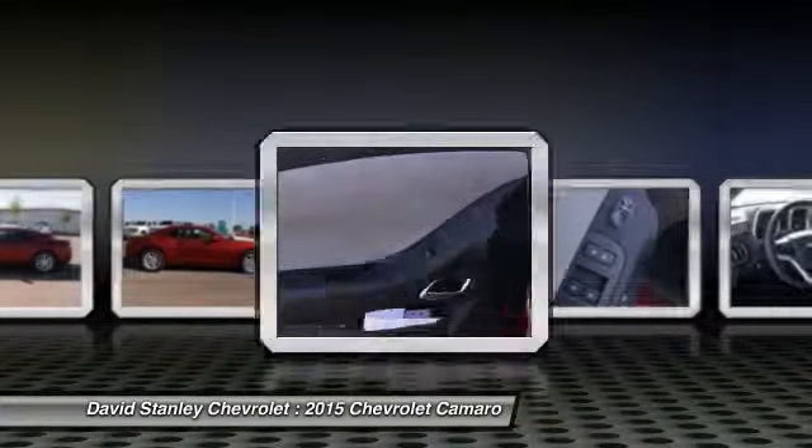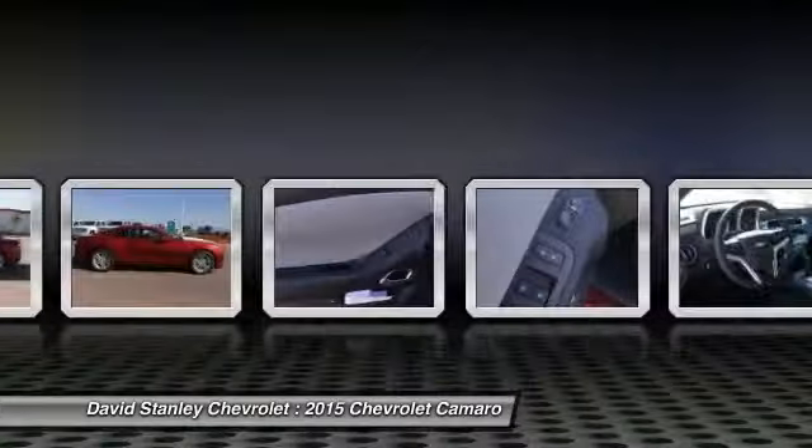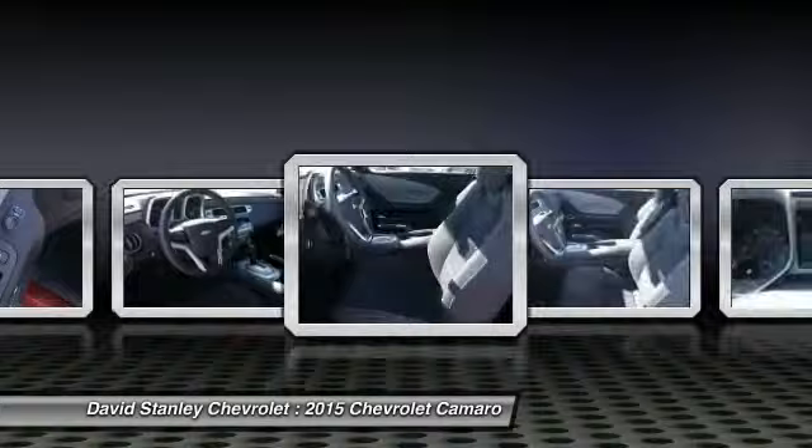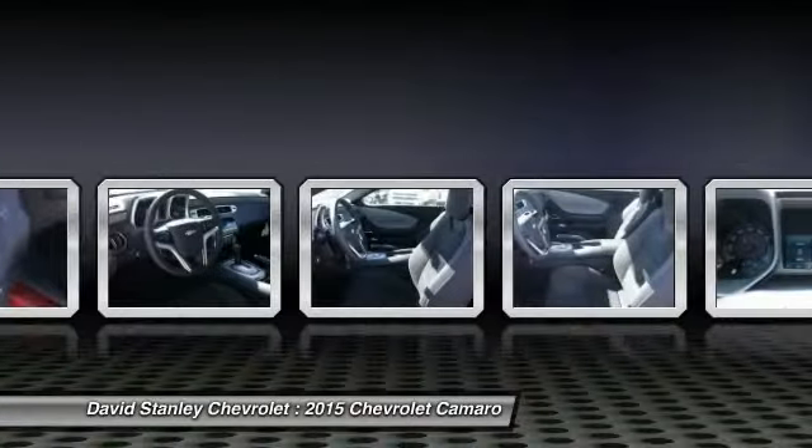Air conditioning, power steering, adjustable steering wheel, driver airbag, aluminum wheels. Take this vehicle for a spin and see why so many shoppers are now proud owners.